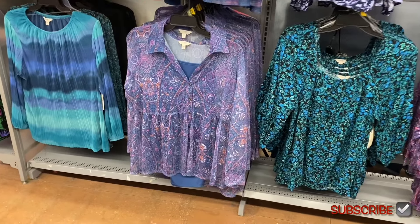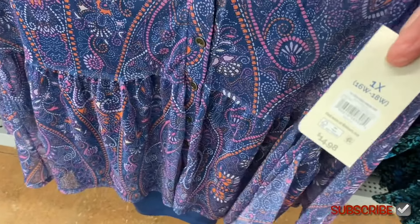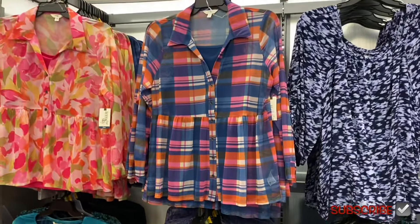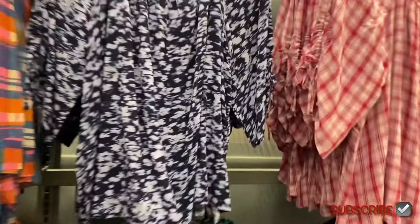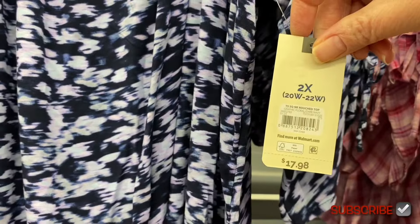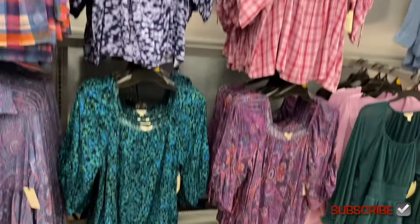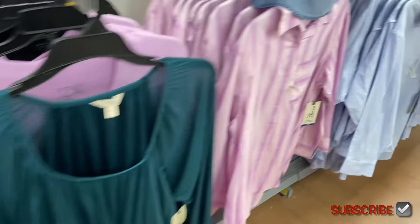The other new Terra and Sky plus-size tops are $14.98 — they're probably going on clearance soon since the store is already marking a lot down. There's a ruched square-neck tie top for $17.98 that was online — it also comes in pink. The ruching is on the side and it ties.